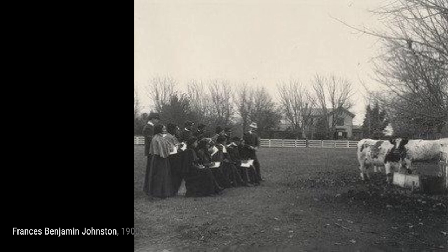Lastly, we have trade school harness making, where Johnston captures the artistry and skill involved in creating harnesses.